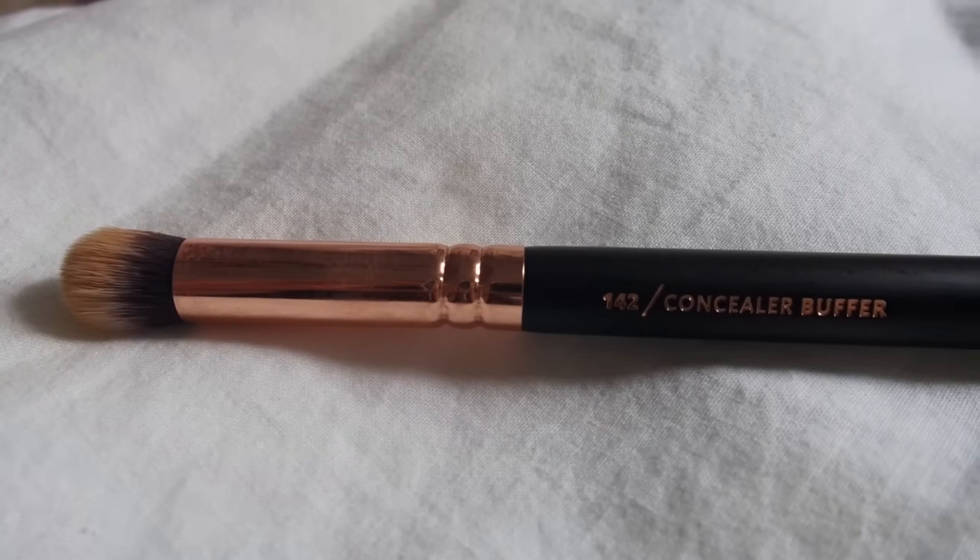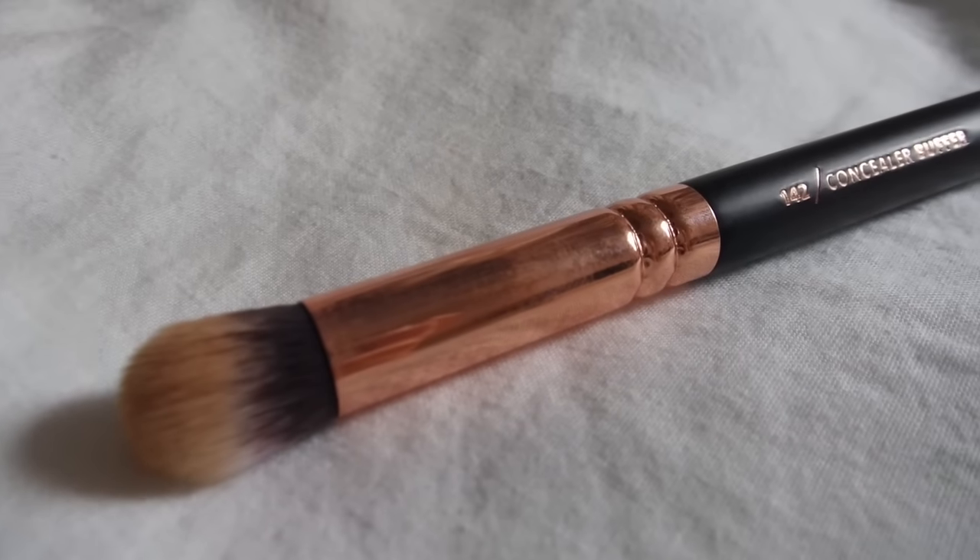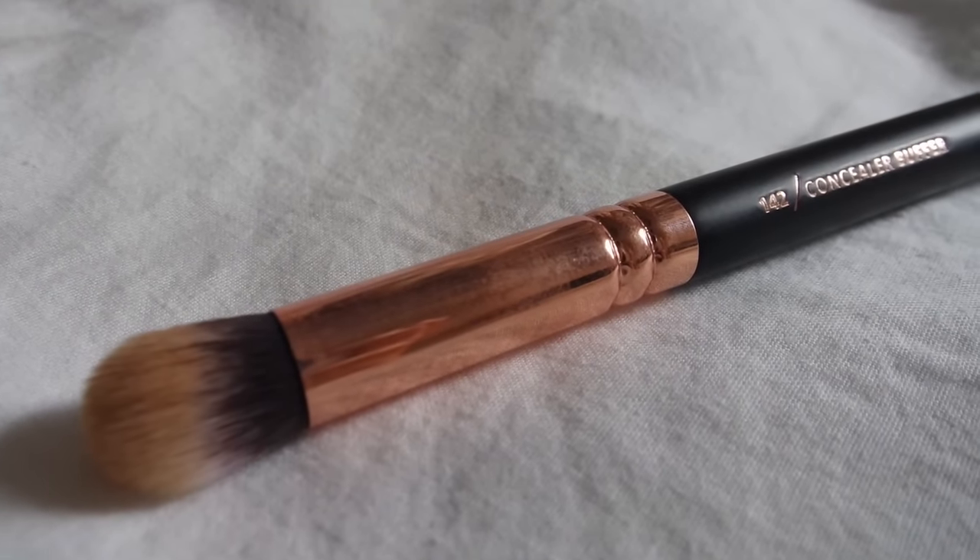Next is the 142 Concealer Brush, which I've already used so it's not clean. This is my first time using a concealer brush — prior to this I was always using my fingers or my foundation brush. I think it's better to have a separate one because it's a lot smaller, so you can get into more delicate and small areas like the under eye area.